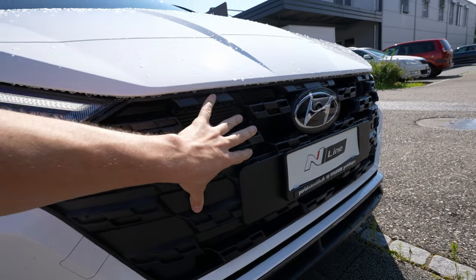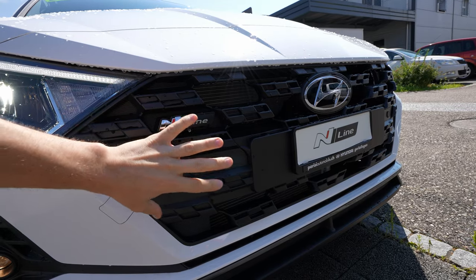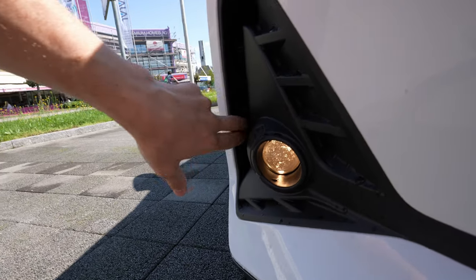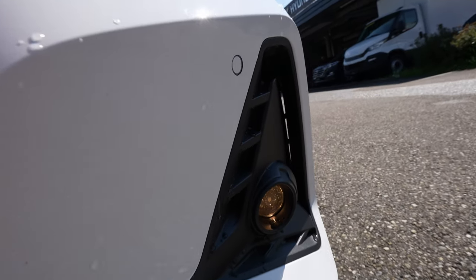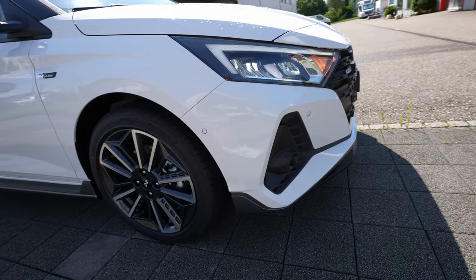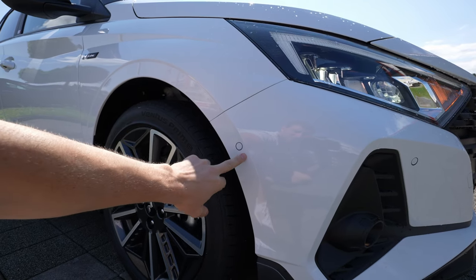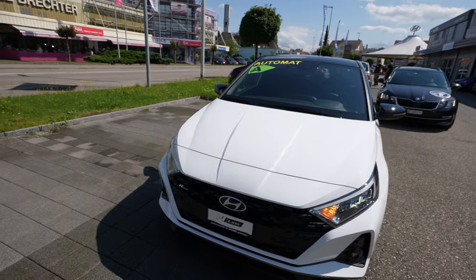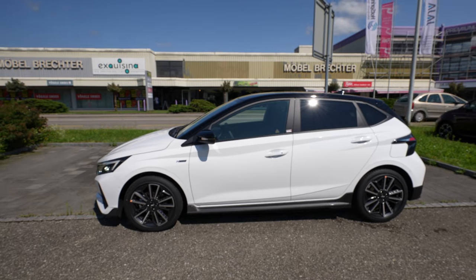The grille looks much nicer than the normal version — similar to the N Performance grille. There are air intakes on the bumper that are quite real: air goes in here and exits around there. The bumper in the front looks really aggressive and nice. There are six sensors in the front for blind spot technology and parking sensors. A lot of technology and great design — I had the previous version of the i20 and made long trips with it; it's a great car.